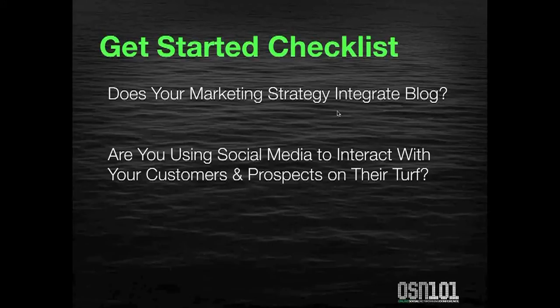Are you using social media to interact with your customers and prospects on their turf? That's the great thing about Facebook — it's the most popular website on the Internet. The average Facebook user skews a little toward a younger demographic, but 35 years and up is one of the fastest growing segments. The average Facebook user is on it for about 15 to 20 minutes a day, which means you're in front of those customers, prospects, and so-called friends.